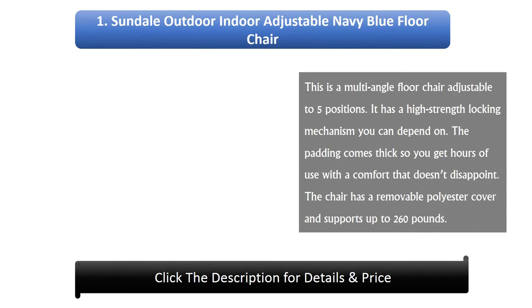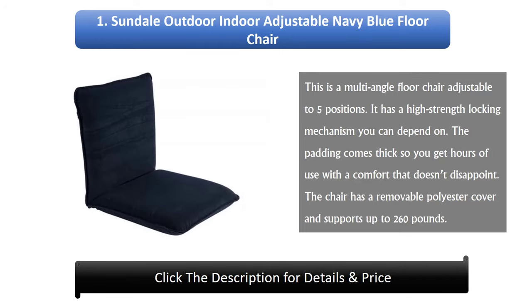Number 1: Sundale Outdoor Indoor Adjustable Navy Blue Floor Chair. This is a multi-angle floor chair adjustable to five positions. It has a high strength locking mechanism you can depend on. The padding comes thick so you get hours of use with comfort that doesn't disappoint. The chair has a removable polyester cover and supports up to 260 pounds.